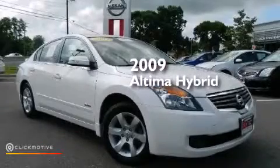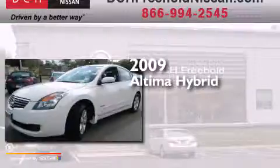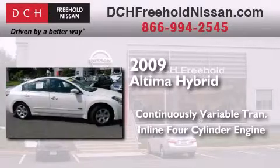This is a certified pre-owned 2009 Nissan Altima Hybrid. This car has a continuously variable transmission and an inline four-cylinder engine.